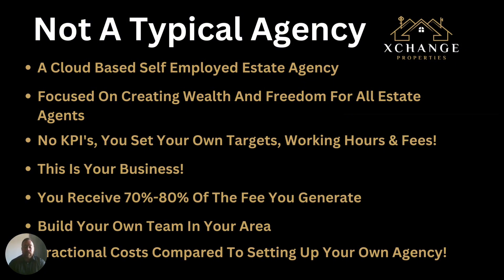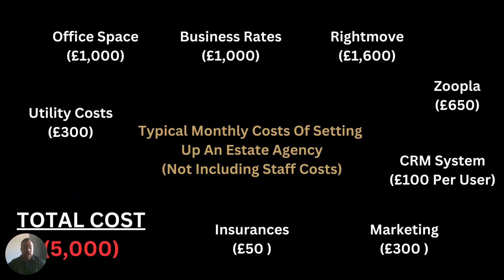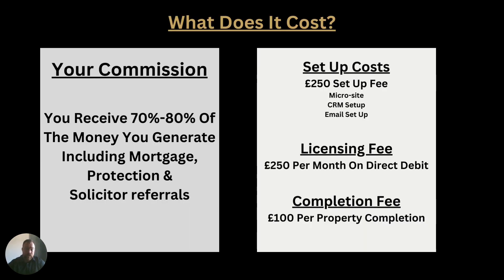In exchange, if you wanted to set up on your own, this is a fraction of the cost compared to setting up your own estate agency. On a typical monthly cost, setting up on your own — not including staff costs — you are looking at costs such as utility, office space, business rates, Rightmove, Zoopla, CRM, marketing, and insurances. That's just the tip of the iceberg — you will be looking at around five thousand pounds each month just to cover your monthly costs.